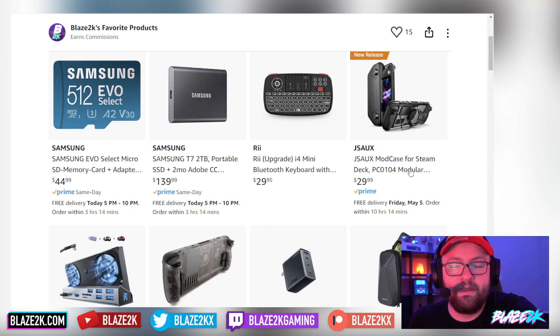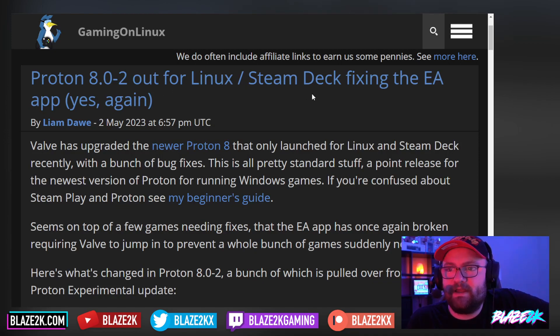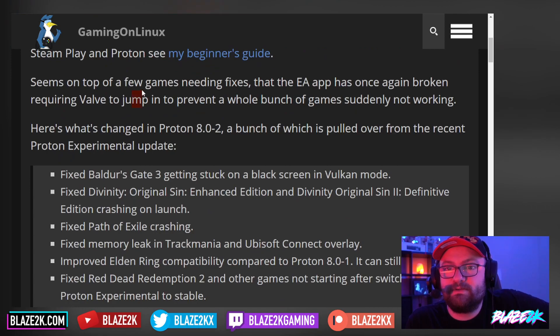Let's see what's new with Proton. Proton 8.0-2 is out for Linux and Steam Deck, fixing the EA app — yes, again. Valve has upgraded to the newer Proton 8, which only launched for Linux and Steam Deck recently, with a bunch of bug fixes. This is all pretty standard stuff at this point for a point release of the newest version of Proton for running Windows games. If you're confused about Steam Play and Proton, see my beginner's guide.